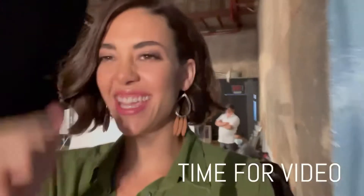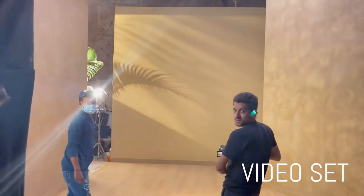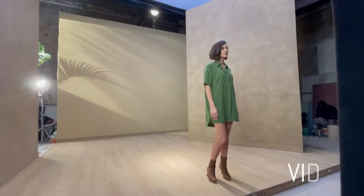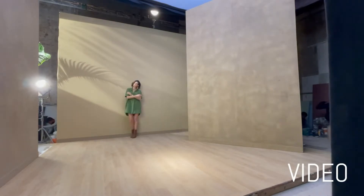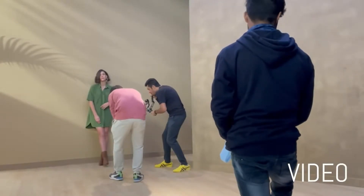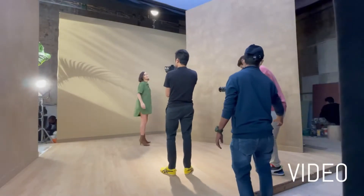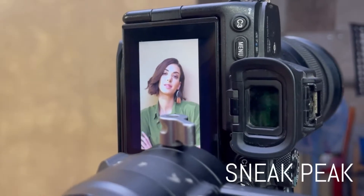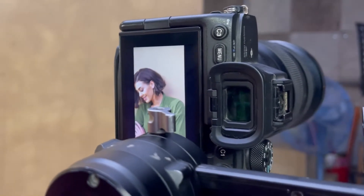Finally time for video! I like this set — it looks great. A little bit of a hand touch-up. This is probably my favorite outfit, you'll get to see it in a moment.